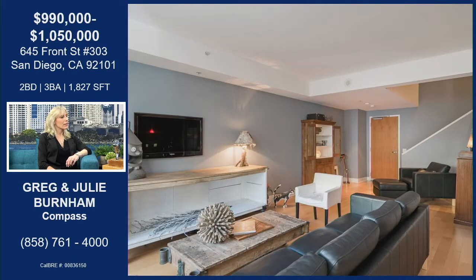This is priced very well. It is priced in a value range right now from $990,000 to $1,050,000. And it's very comparable, it's very luxury.